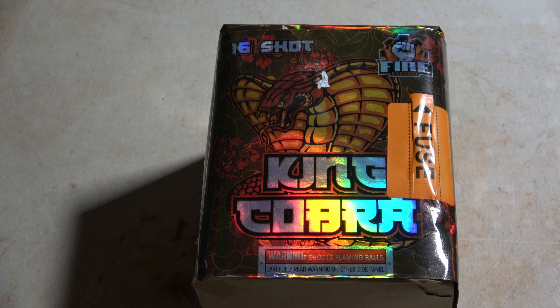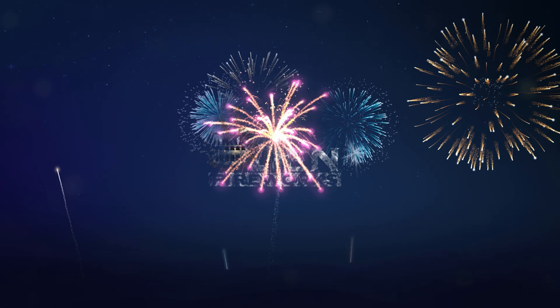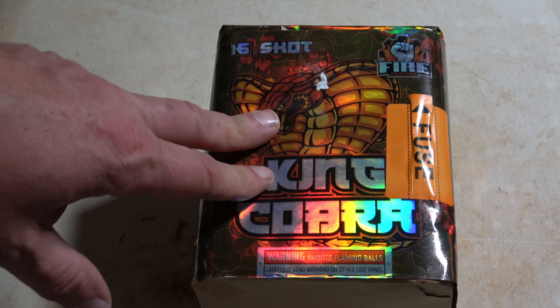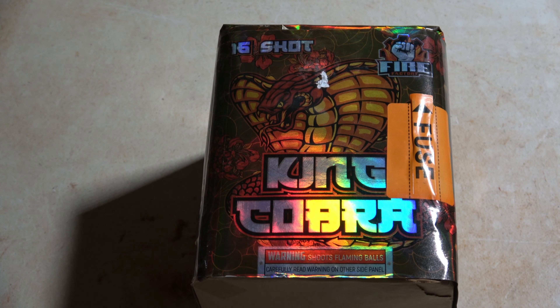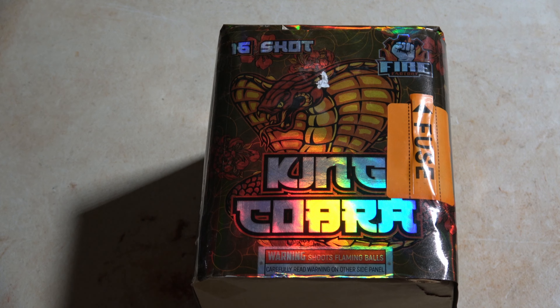Hey everyone, welcome back to the Den Fireworks. Today's video, we are doing King Cobra by Firefactory. This is a 16-shot, 200-gram cake that I picked up at Independence Fireworks in Equinox, Pennsylvania, because they are the nearest place I could find so far that has NCI products, which are Firefactory and Great Grizzly, and I've really wanted to demo out their stuff and see how it looks.